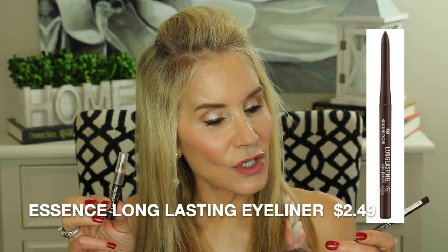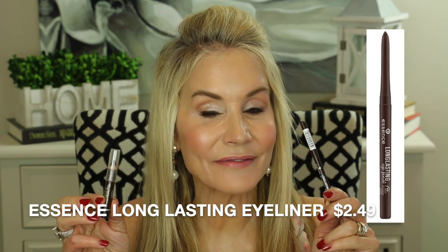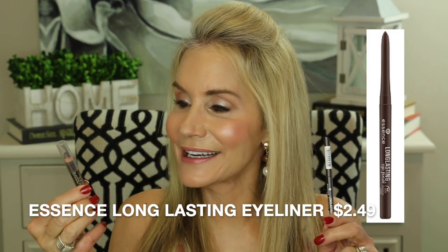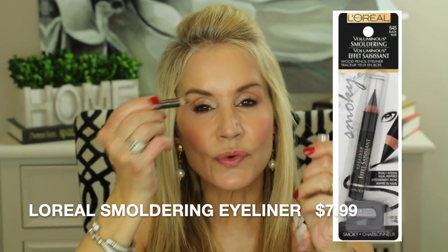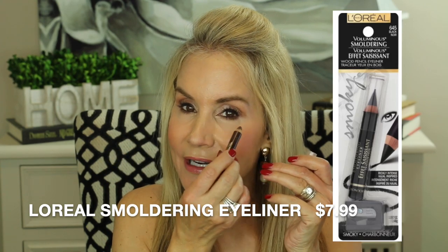My next two products are eyeliners that do different things. The first is the Essence Long Lasting Eye Pencil in brown — the eyeliner I have on right now. It goes on very smoothly and easily, lasts all day, and I think it's $2.99. Then in my waterline I have an old favorite: the L'Oreal Smoldering Eyeliner in brown. That chunkier tip is great for a smudged-out smoky line on top, and it's also wonderful in the upper and lower waterline — it gives almost an eyeliner effect and makes your lashes look much fuller.